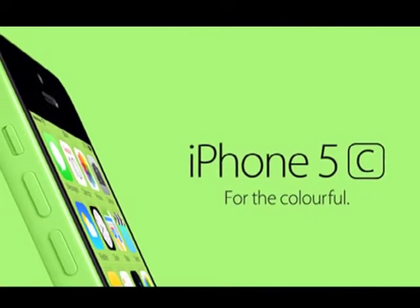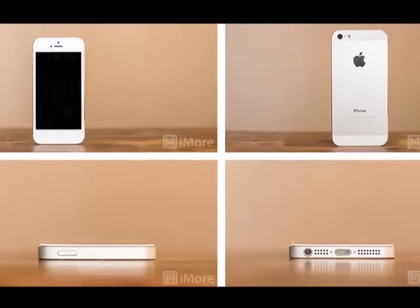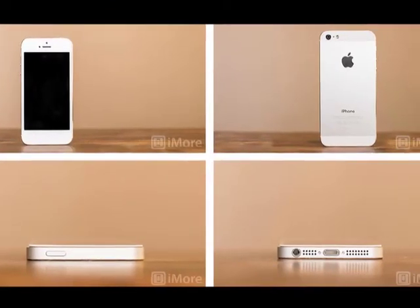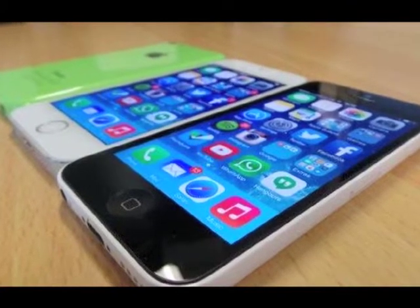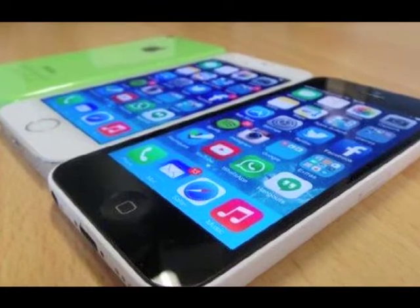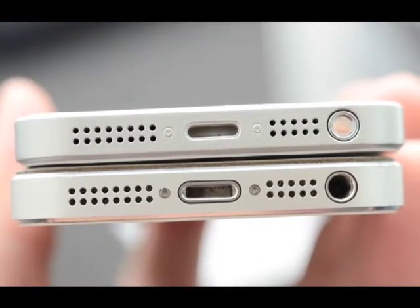On the other hand, the iPhone 5c marks a new era in Apple's mobile onslaught as the Cupertino based firm finally breaks rank from premium design and price by offering up a device which is slightly more affordable. The polycarbonate exterior comes in a range of colorful options,